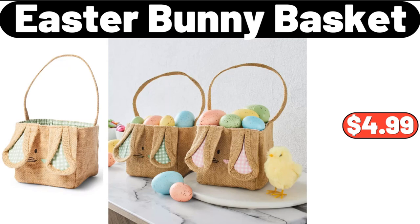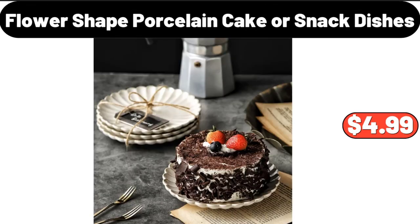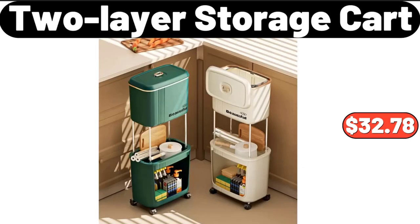Wood cake stands, $14.99. Flower-shaped porcelain cake or snack dishes, $4.99. Small electric kettle, $32.99. Huntington Home white grass cloth light-blocking window curtain, $7.99. Two-layer storage cart, $32.78.